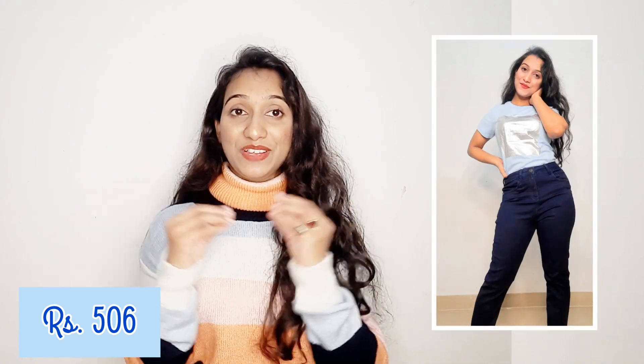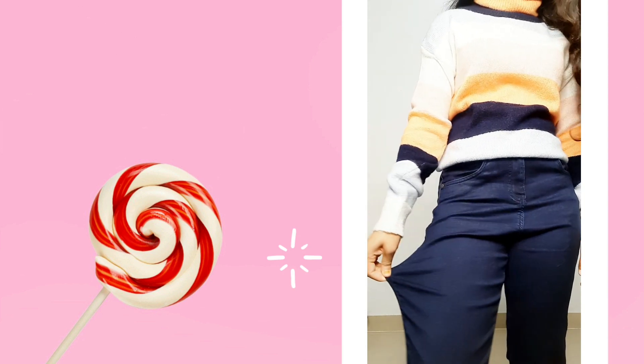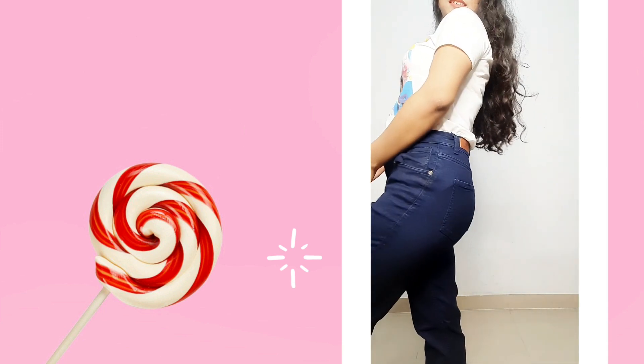Our next bottom wear is this dark navy blue boyfriend jeans. It was listed as boyfriend jeans on Flipkart's catalog, but when I received it, it was more like a mom jeans — actually more of a slim fit than boyfriend jeans. After folding it from the bottom it looked pretty good. It's from the Metronaut brand and I got it for Rs.506. It's very stretchable and comfortable. I'm not fully satisfied with the fit since I ordered boyfriend jeans, but otherwise it's a good pair of jeans.